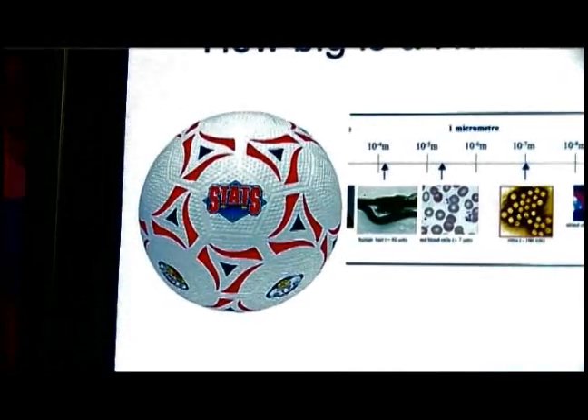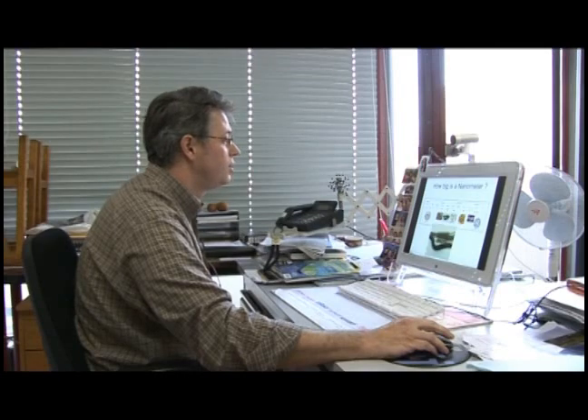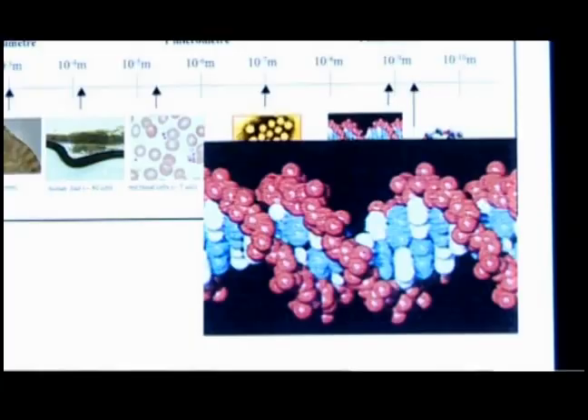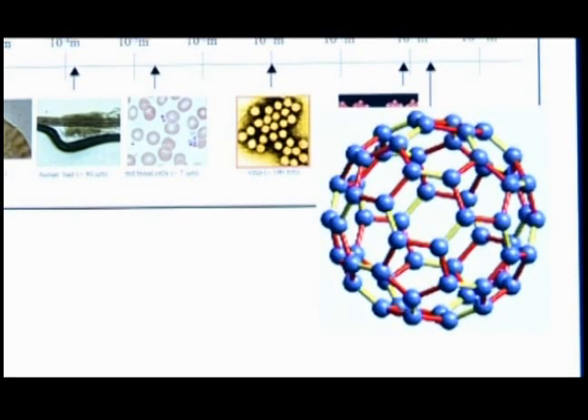I'm going to explain to you how big a nanometer is. We start at this scale from a football, and we go to a carbon C60, which is the size of the molecule close to the system we are working on. So we start at one meter with the football, then go to the millimeter with a flea, after that 10⁻⁴ meters with the human hair, between 10⁻⁵ and 10⁻⁶ meters you have a red blood cell. At 10⁻⁷ meters we reach a virus. Continuing down to 10⁻⁹ meters — the nanometer — which is the size of a strand of DNA. And at last we go to between one nanometer and one ångström, which is 10⁻¹⁰ meters — we reach the C60 molecule.